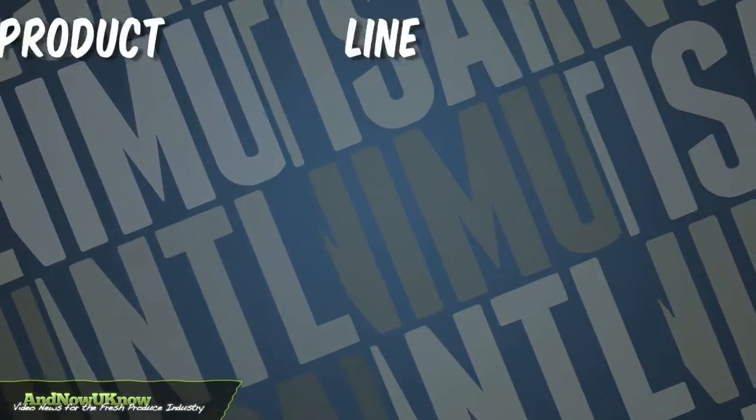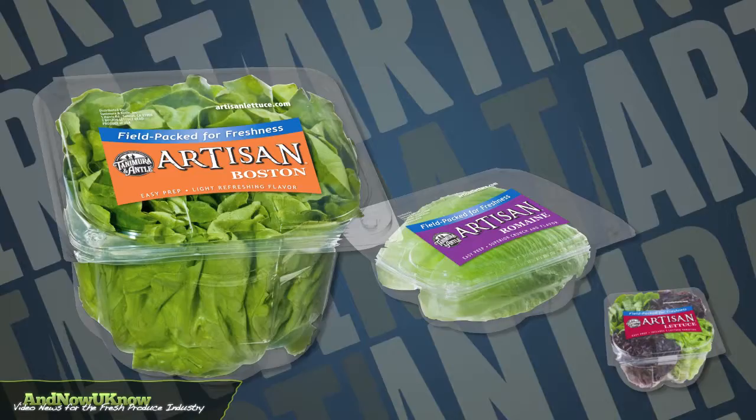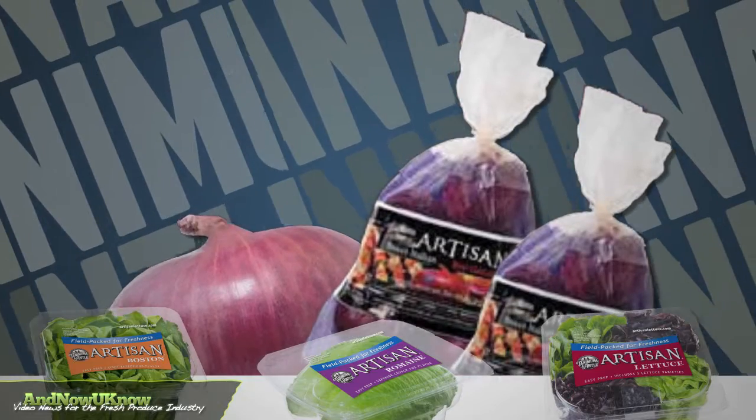This year the product line expanded to include Artisan Romaine and now Artisan Boston. In addition to these three leafy green items is the Tanimura & Antle sweet Italian red onion.